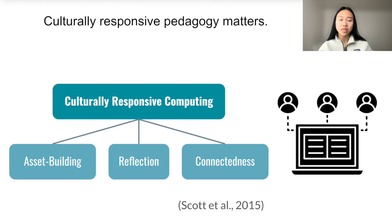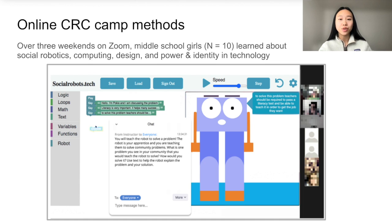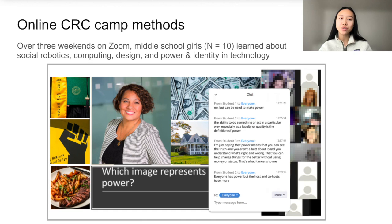With the shift to online learning due to COVID, many culturally responsive STEM and computing programs moved online, including ours. Our camp was over the span of three consecutive weekends taking place in the fall. Ten racially diverse middle school girls participated, and the camp curriculum covered topics on robotics, computing, and design of technology. In full groups or smaller breakout rooms over Zoom, learners also programmed using an online platform with a social robot that we developed, pictured here. We additionally ran a number of icebreaker activities and activities with a focus on learners analyzing power and identity dynamics in society and within technology.